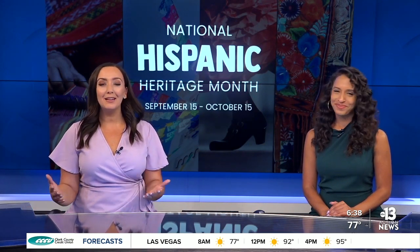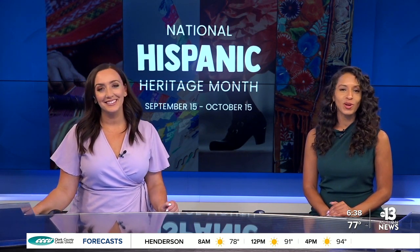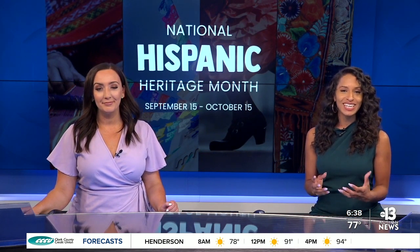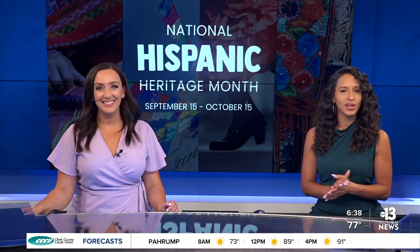A new mural in the valley is now fostering a sense of belonging for the Hispanic community. It was painted on the exterior of the East Las Vegas Community Center for all to see. 13 Action News reporter Alyssa Bethancourt shows the new finished piece of art that's all about uplifting and empowering the area's Latino community.